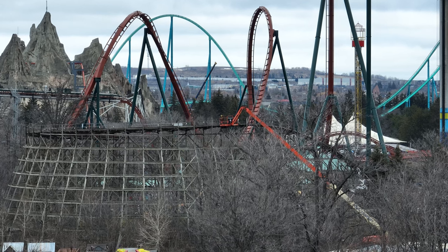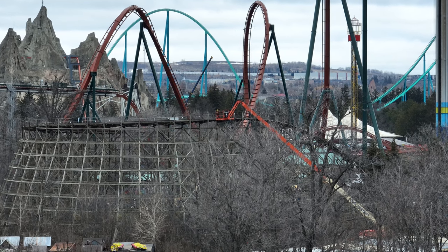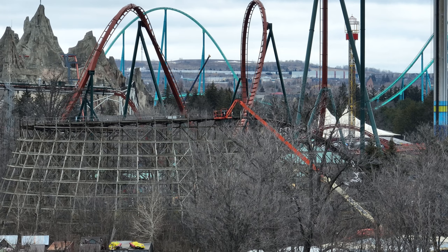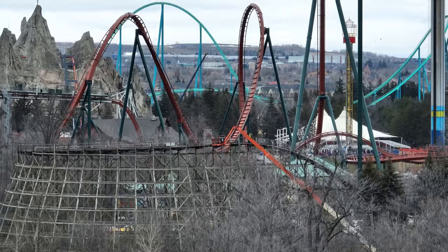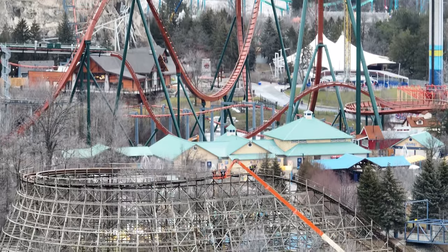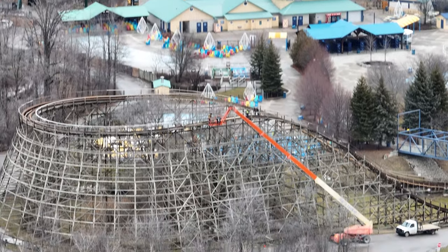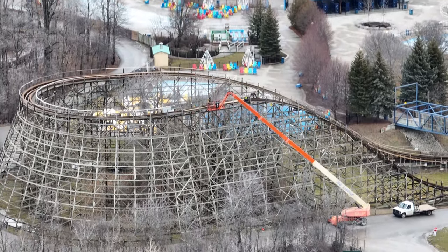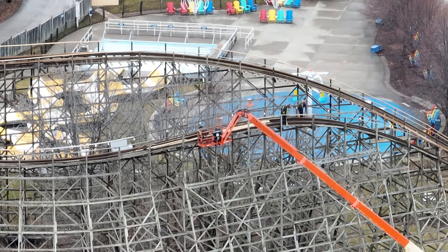Things are getting exciting and continuing to stay exciting at Canada's Wonderland. Mind Buster is getting retracking as you saw in our last video. I don't understand this section — we'll talk about that more in this weekend's podcast. Why this section of Mind Buster? I just don't get it.